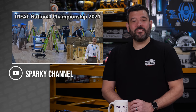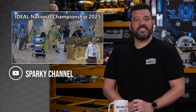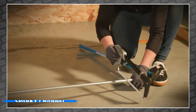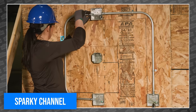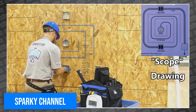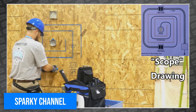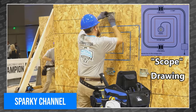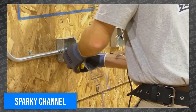Our buddy Bill and his lovely wife Michelle went to the Ideal National Championship in beautiful Nashville, Tennessee, to watch young students, apprentices, and pros all compete in a variety of electrical challenges for some seriously big prizes. How about $40,000 for running a few wires and finding code violations? Looks super easy — I'm sure I could win that.